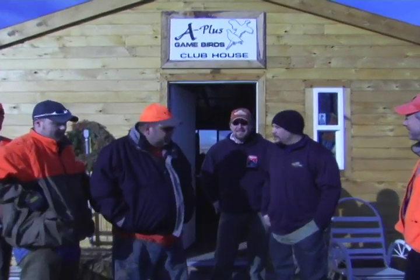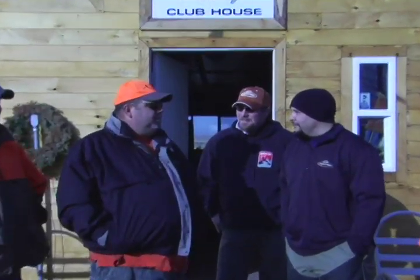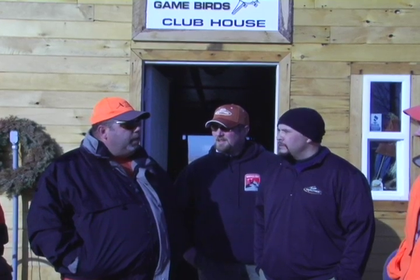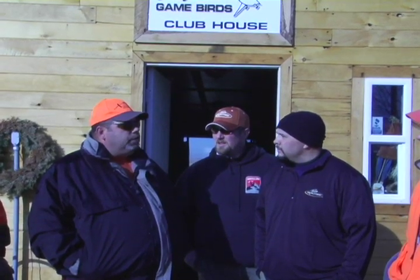We made the drive up from Denver, we're ready to chase some of these birds with our flu flu arrows. So what do you got in store for us? What we're going to do is we got a field down the road about 18 miles. It's actually in Hoyt. It's about 400 acres.